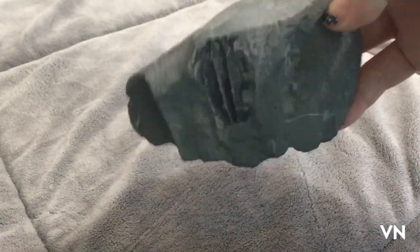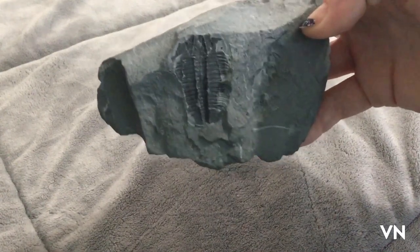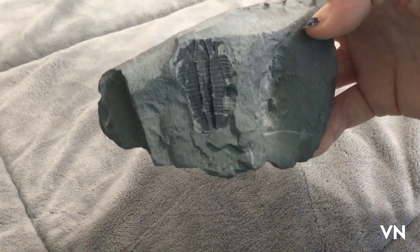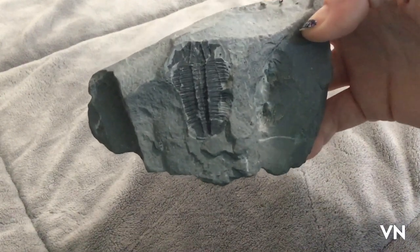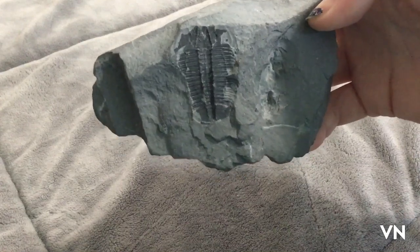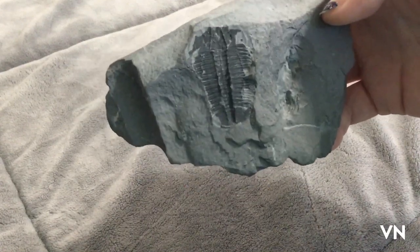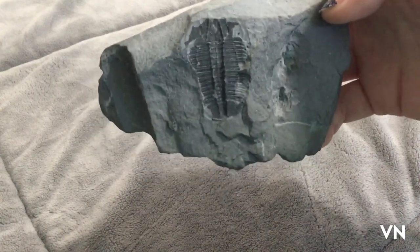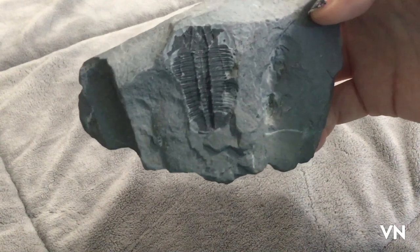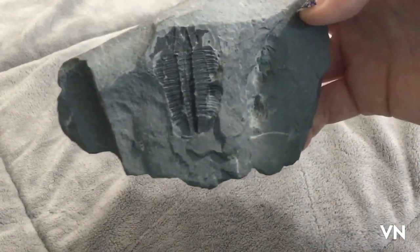Hello my lovely trilobites. I've missed you. I've been under the weather so I really haven't been able to get out and do a proper haul video in quite a while. I was fortunate enough to get strep throat with huge antibiotics as kind of a bonus birthday present, so I've been really bored, laying around in bed, eating ice cream, sleeping, and being very sadly unproductive.